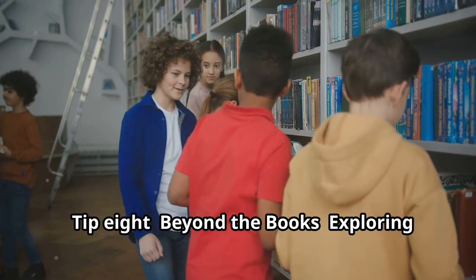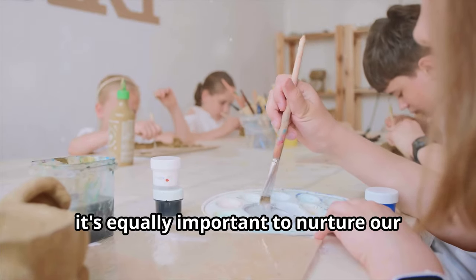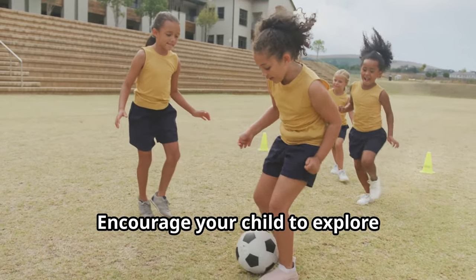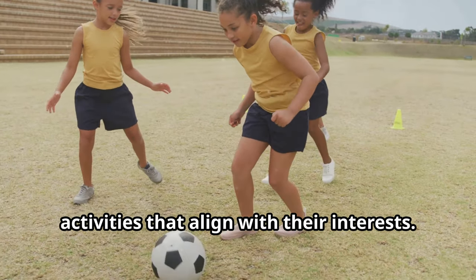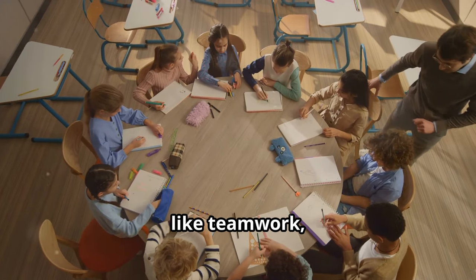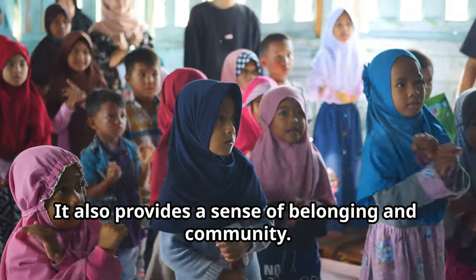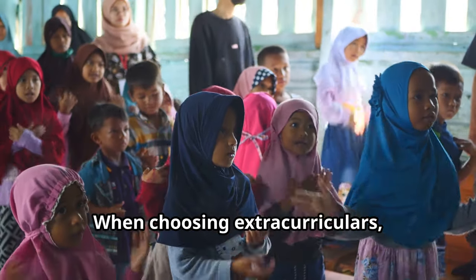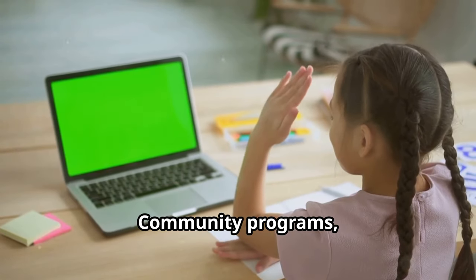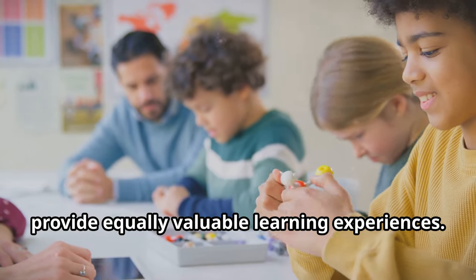Tip eight is beyond the books: exploring extracurricular adventures. While academics are essential, it's equally important to nurture passions and explore new interests. Encourage your child to explore activities that align with their interests. Participating in extracurricular activities teaches valuable life skills like teamwork, leadership, and time management, and provides a sense of belonging and community. When choosing extracurriculars, avoid overloading your child's schedule — community programs, online courses, or even self-directed projects can provide equally valuable learning experiences.